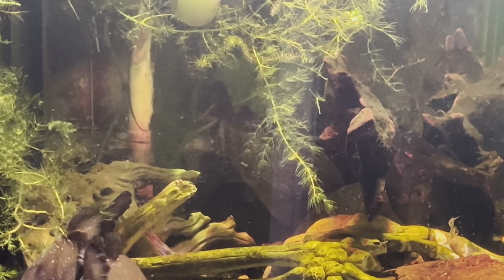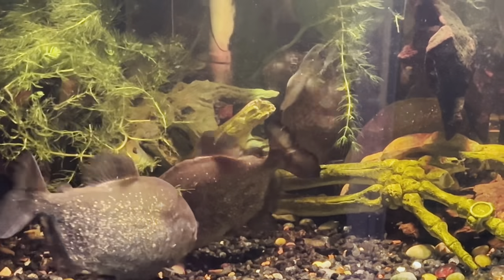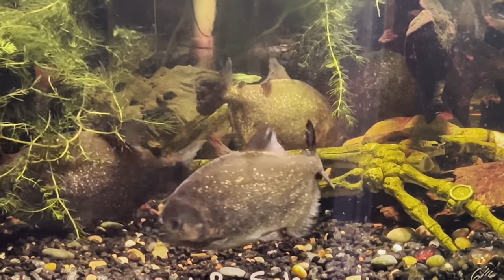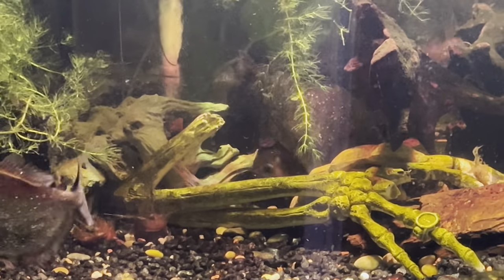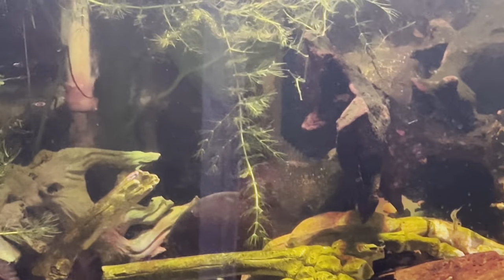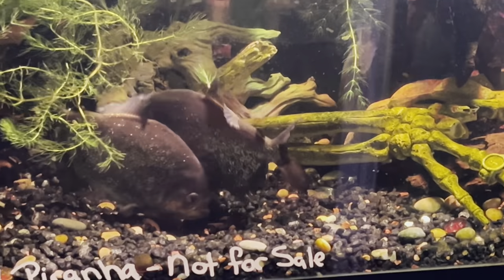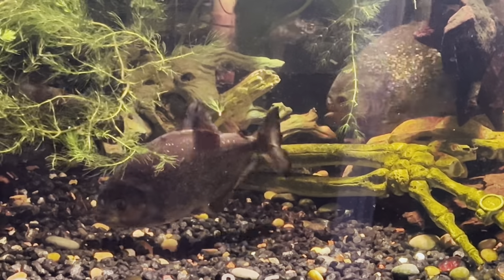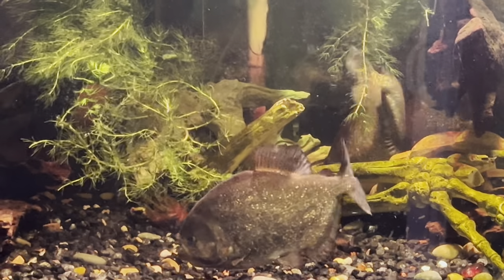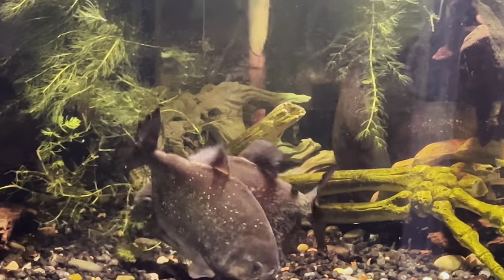A pair is spawning and then another female gets in there and steals away the male's attention. Filming this is just tough. I know if I walk away it's going to happen — I'll just keep videotaping to show some of the behavior.